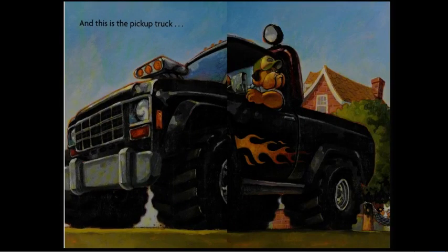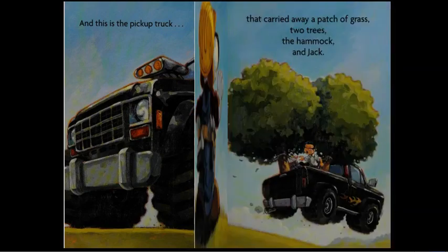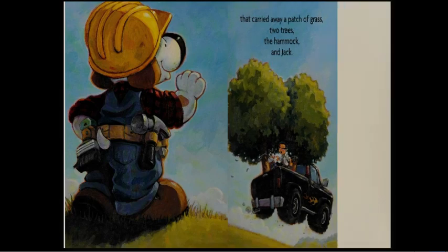And this is the pickup truck that carried away a patch of grass, two trees, the hammock, and Jack. This is the house that Max built.